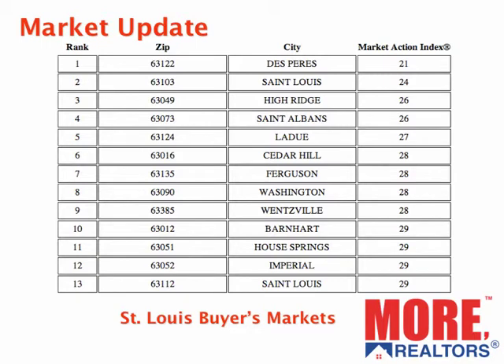What are the cold markets? The number of buyer's markets has increased since last month — last month this list was a little bit shorter. Interestingly, DePere is at the top of this list too, but it's the 63122 zip code area. So DePere is at the top of the hot list within the 131 area, and at the top of the cold list in the 122 area with a 21. I show the 13 areas of St. Louis zip codes that are in buyer's market territory at this time.